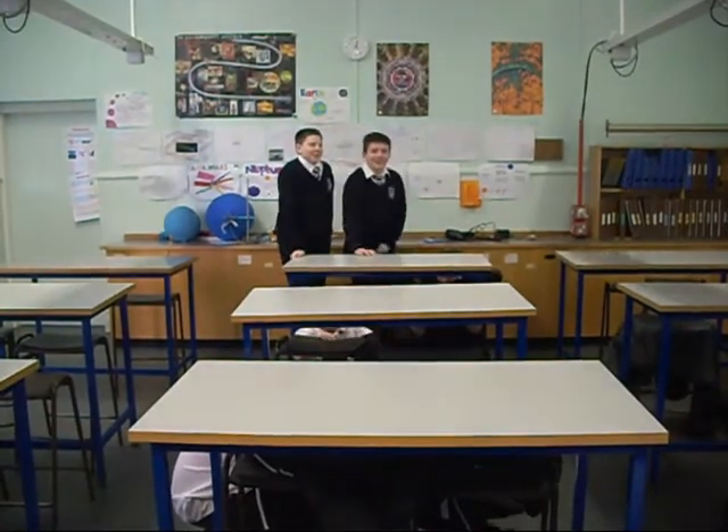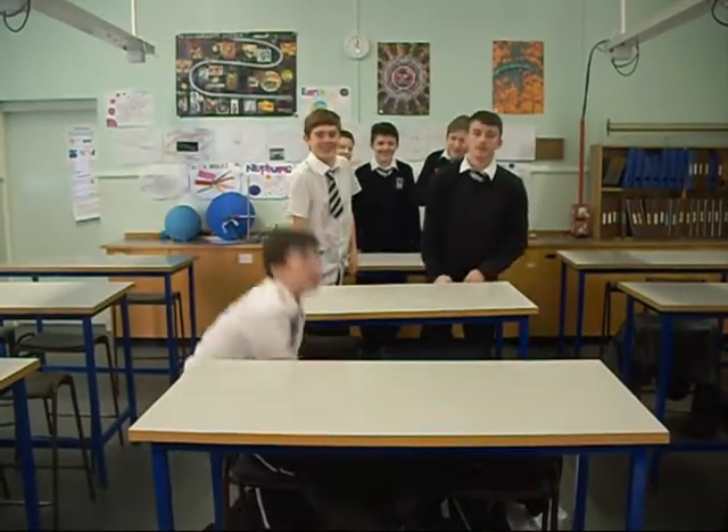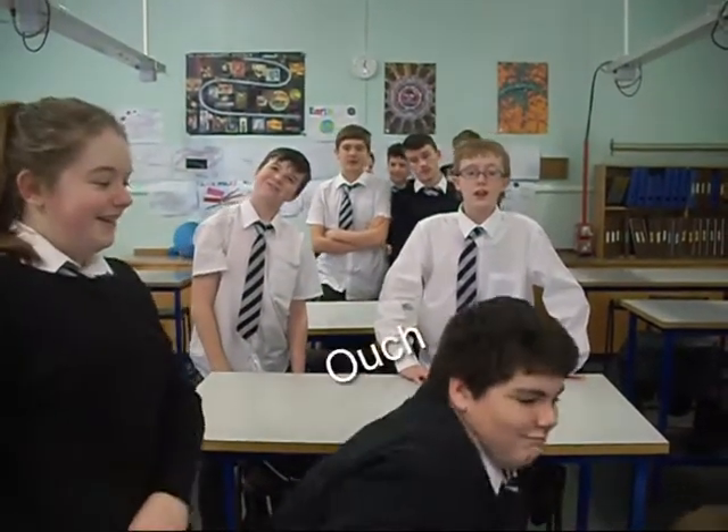Hi, I'm Benjamin. Hi, I'm Paul. Hello, I'm David. Hi, I'm Neil. Paul. Natush. Kieran. Hello, I'm Taylor. And we are the 3rd year physics enrichment class!